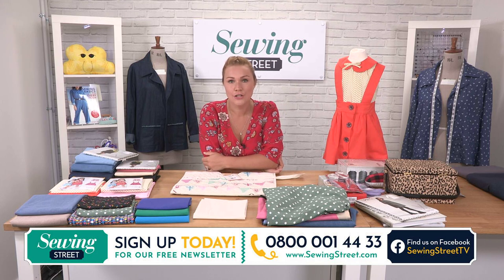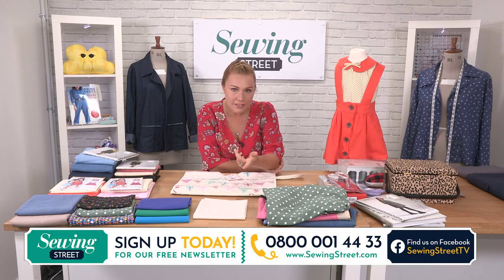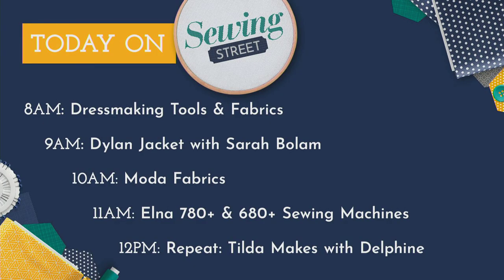We've got this first hour - dressmaking. Everything from calico in stock, amazing, with all of your bundles. We've got patterns, we've got lots of tools coming up, all in this first hour. The second hour is the Dylan Jacket with Sarah. Dylan Jacket with Sarah is coming up at nine o'clock. At ten o'clock we've got Moda Fabrics. And then at eleven we're going to be comparing two of our favourite Elna sewing machines, the 780 and the 680. Plus lots of bits and bobs in there as well.